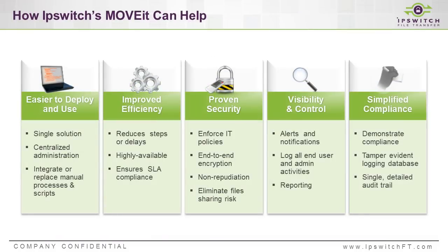Some of the ways Ipswitch MoveIt can help are in the area of a solution that's very easy to deploy and use. MoveIt can be deployed in a matter of days to weeks — it's not a months-to-year project to get up and running. It's very efficient, very secure, has FIPS-validated encryption built in, encrypts files end-to-end, and has a tamper-evident audit trail of every file transfer that has occurred. This information is available to administrators by filtering and querying logs or generating reports, which really helps organizations fly through compliance exercises.